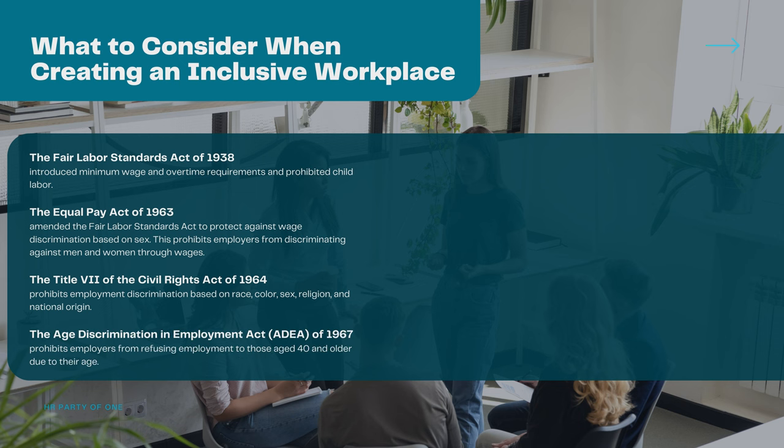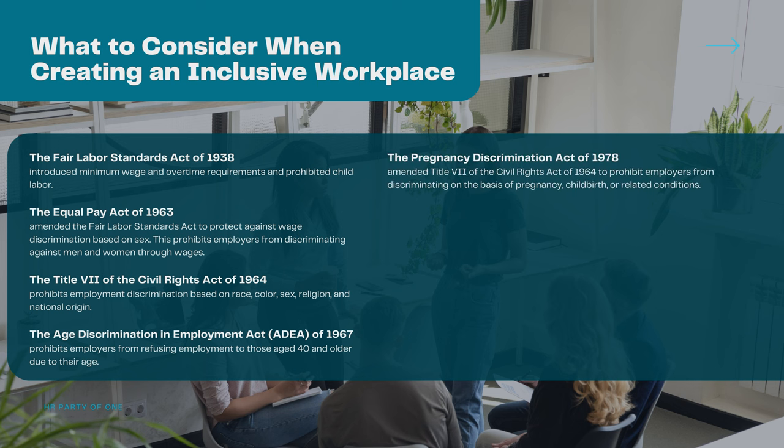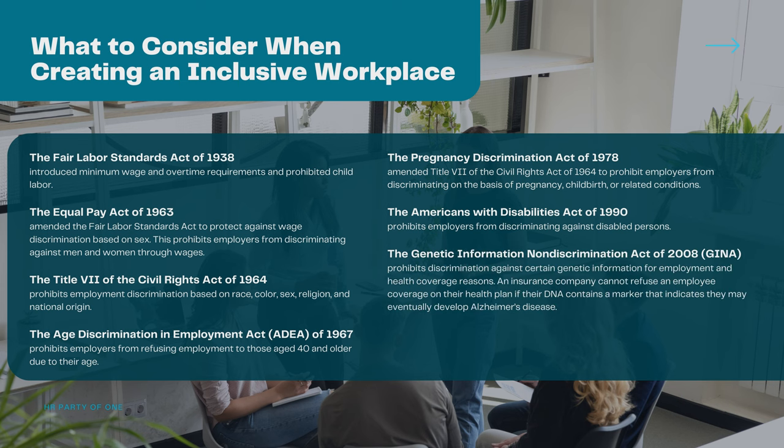The Age Discrimination in Employment Act of 1967 prohibits employers from refusing employment to those aged 40 and older due to their age. The Pregnancy Discrimination Act of 1978 amended Title VII of the Civil Rights Act of 1964 to prohibit employers from discriminating on the basis of pregnancy, childbirth, or related conditions. The Americans with Disabilities Act of 1990 prohibits employers from discriminating against disabled persons. The Genetic Information Non-Discrimination Act of 2008 prohibits discrimination against certain genetic information for employment and health coverage reasons — for example, an insurance company cannot refuse an employee coverage if their DNA contains a marker indicating they may eventually develop Alzheimer's disease.